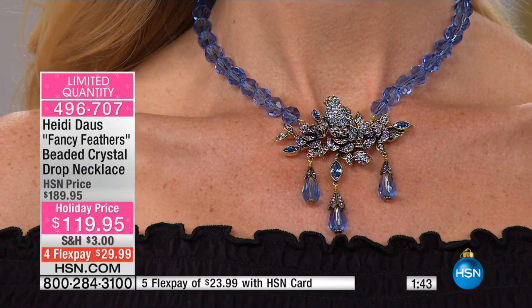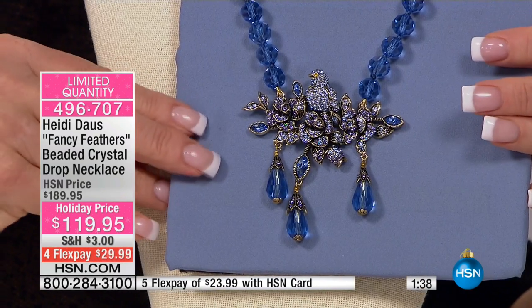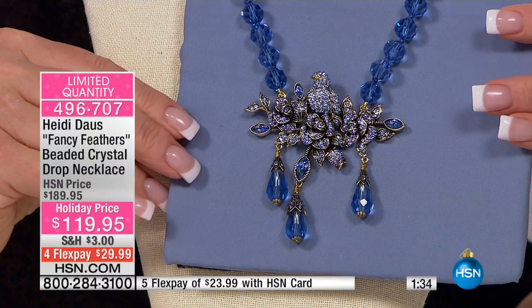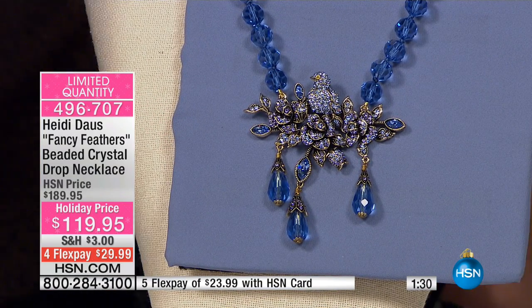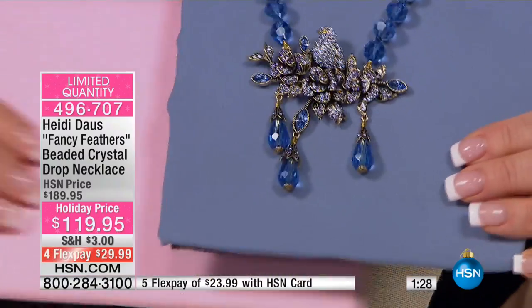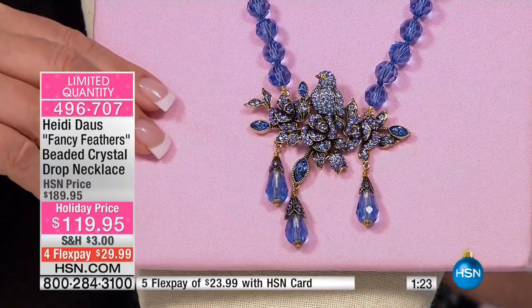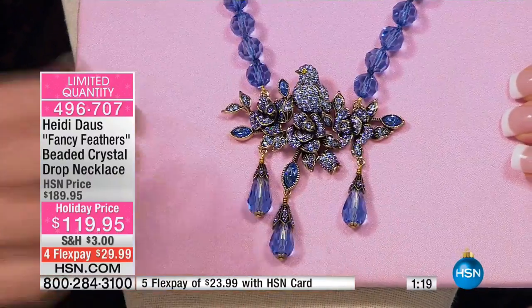Look at this — we had 80 when we started the show. And I knew when people saw it — look at that, isn't that beautiful? Flying out the door. Don't wait on this, guys. I'm so happy you're loving this. It's so beautiful with so many colors. I have found that this light sapphire is truly lovely with so many different colors, and of course at all times of the year.